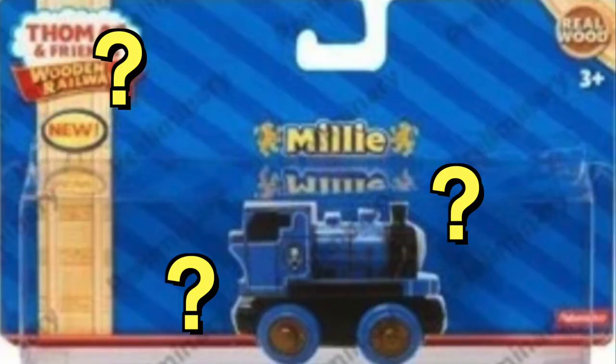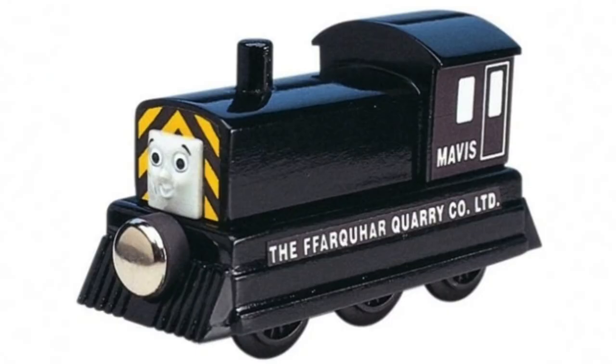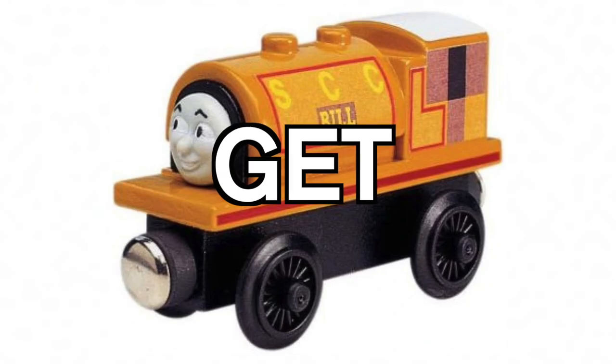Thomas Wooden Railway has a lot of unanswered questions. What is this train? Is this a Boco? Mavis? Why is it red? The more we know, things get crazy.